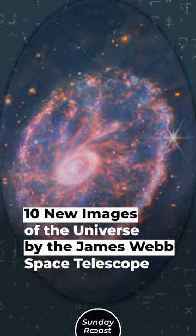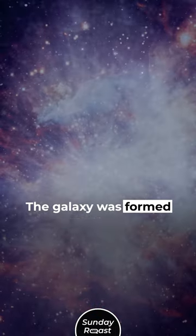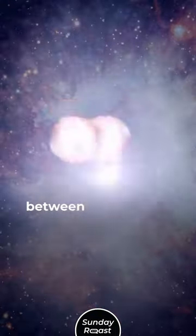10 New Images of the Universe by the James Webb Space Telescope. 1. Cartwheel Galaxy. The galaxy was formed from a collision between two star clusters.